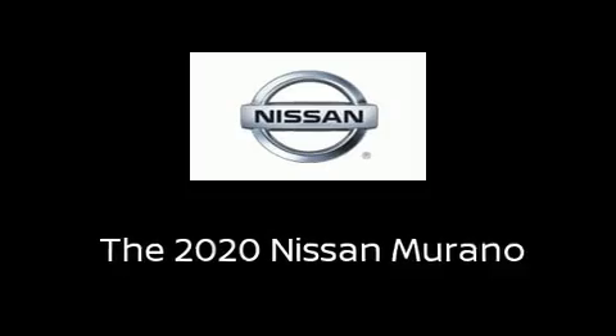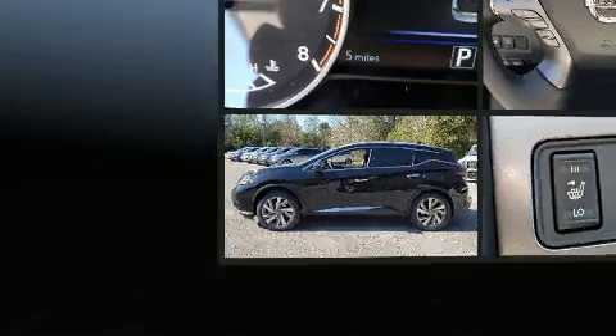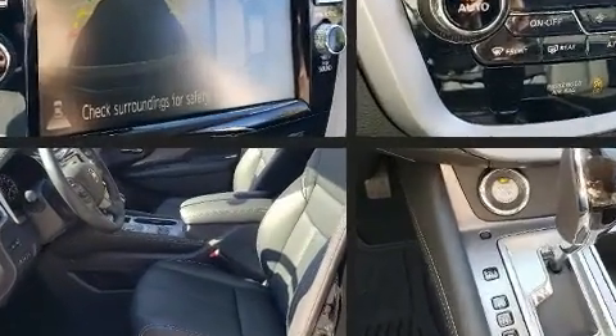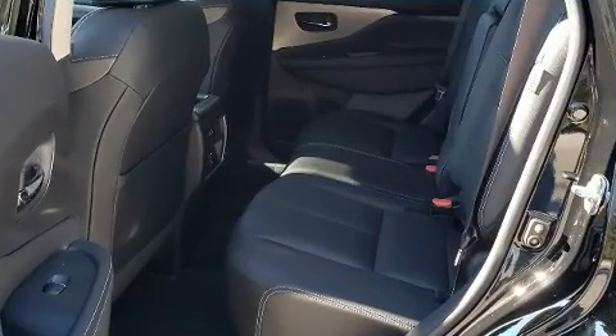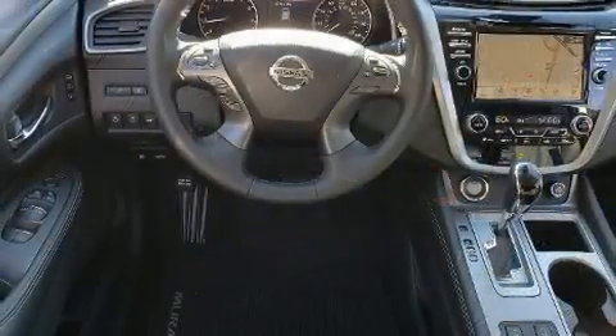The 2020 Nissan Murano's smooth gear shifts are achieved thanks to the refined six-cylinder engine, and for added security, dynamic stability control supplements the drivetrain. A wealth of standard features means that you no longer have to sacrifice.